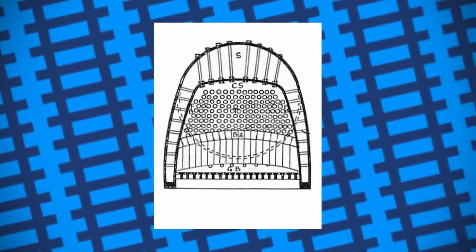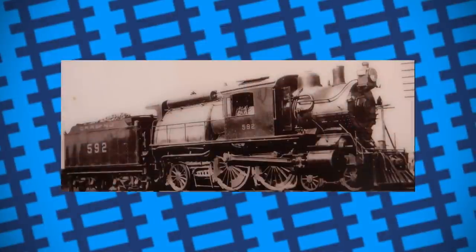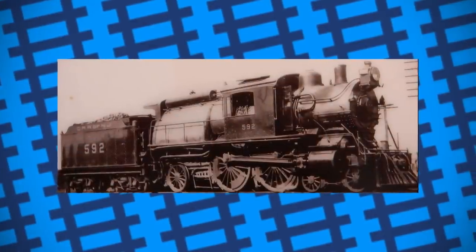The fireman, however, would still be located at the back of the engine with minimal protection from the elements. These engines were known as camelbacks because of their unusual design.